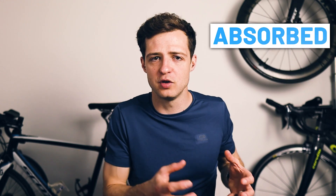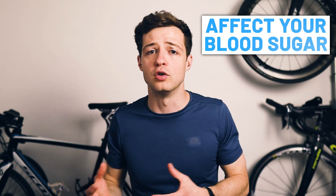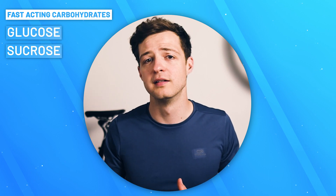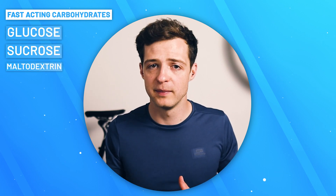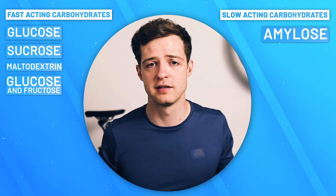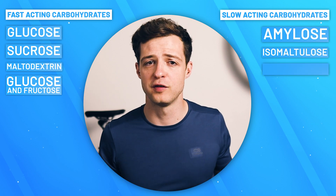So first up let's talk about what fast and slow carbohydrates actually mean. In short, it's to do with how quickly they are broken down, absorbed into your bloodstream, and then affect your blood sugar or blood glucose levels. Fast carbs are absorbed and enter your bloodstream at a faster rate than slow carbs. Fast acting carbohydrates include glucose, sucrose, maltodextrin, and then combinations like glucose and fructose. Slow carbohydrates include amylose, isomaltulose, and fructose on its own.